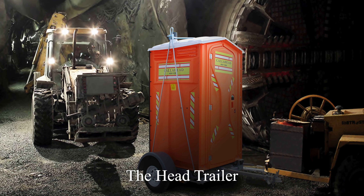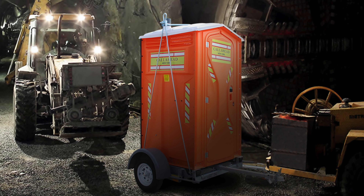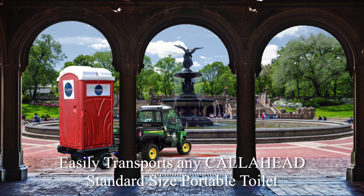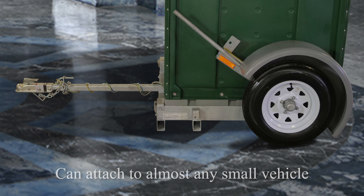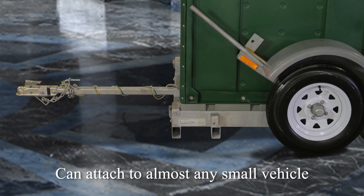If the job site is near a park or location where a flatbed and tank trucks are not permitted, it can be difficult to get on site for delivery, pickup, and cleaning services. The Head Trailer was specially designed and engineered to transport a standard portable toilet with minimal effort and attaches to just about any small vehicle.